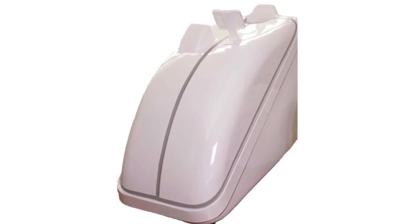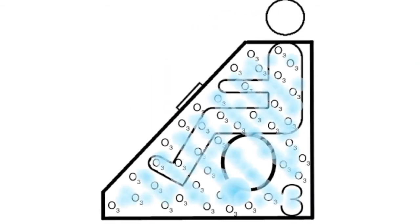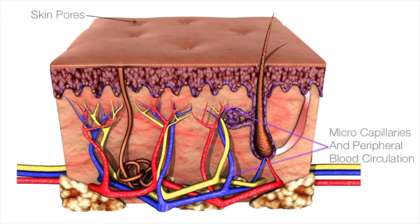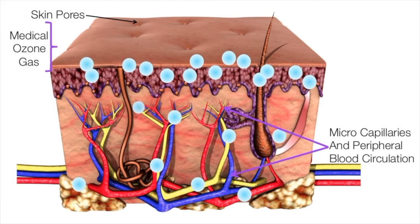The medical ozone steam sauna is a specialized application where the whole body literally sits in a warm ozone steam cloud. The largest organ of the body, our skin, absorbs the ozone steam mixture instantly.